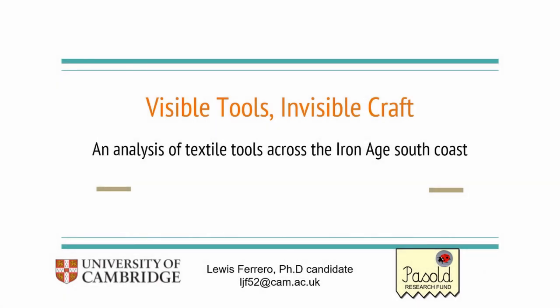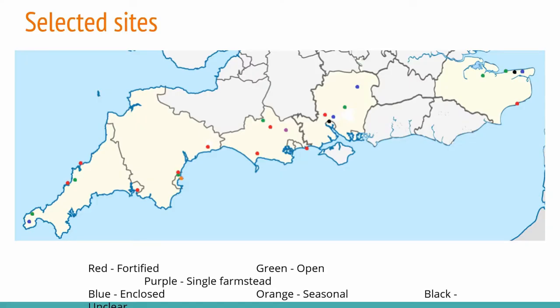Hello, my name is Lewis. Thank you for having me here to talk about my research subject. My research mainly focuses on analysing the dimensions and weights of Iron Age textile tools from various sites along the south coast of Britain, and with this I'm aiming to determine how textile production was organised between not only these different counties but also between different types of sites and settlements, and if at all possible whether the status of the textile craft itself changed within these areas.